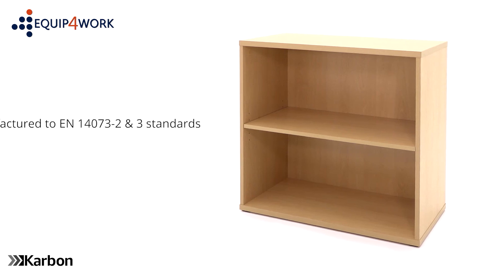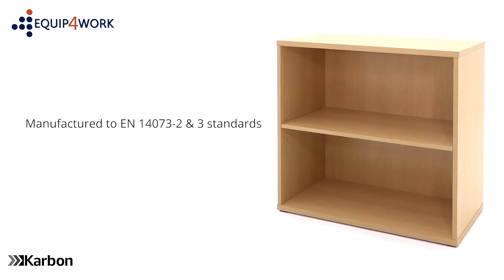Carbon bookcases are manufactured to EN14073 parts 2 and 3 standards and are suitable for commercial use.